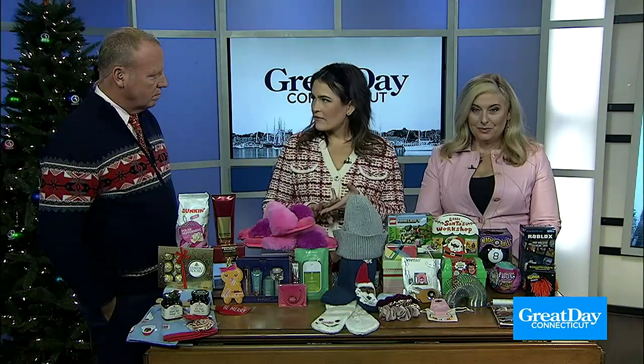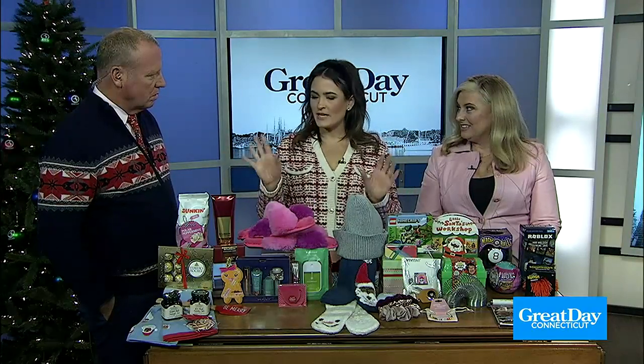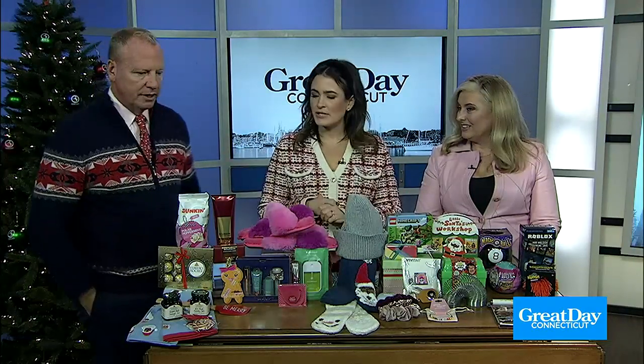You can head to stores like Target, Ulta Beauty, Old Navy. I was at Westfield Trumbull, where they have all of those stores, and it just makes it easy to pick up all these cute little things to put together in a stocking.